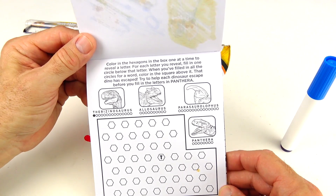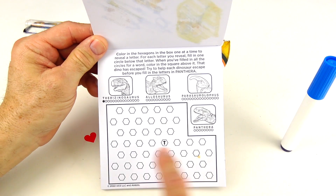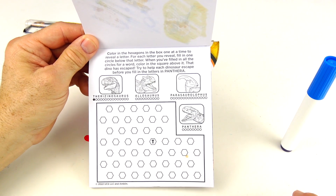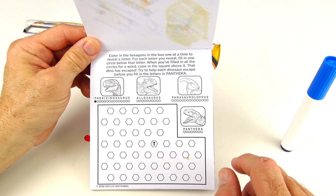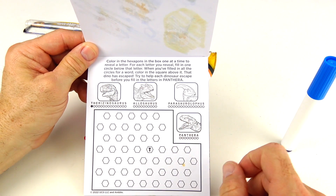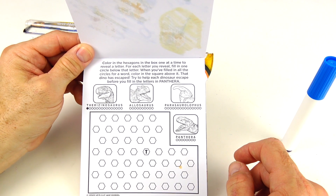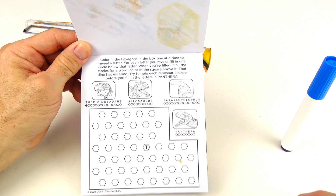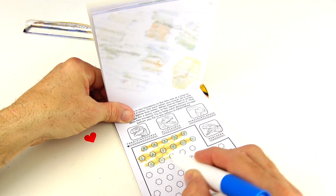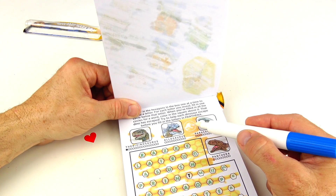This is kind of like an escape game. Color in the hexagons in the box one at a time to reveal a letter. We have one free letter right here — it's a T. For each letter you reveal, fill in one circle below that letter. When you fill in all the circles for a word, color in that square above it — that dino has escaped. Try to help each dinosaur escape before you fill in the letters of Pantera. This could take a while, so I'm just going to color it all in quickly. And there's our hidden image.